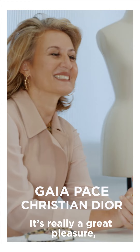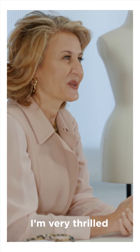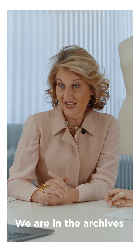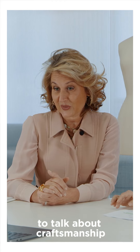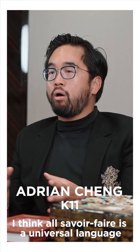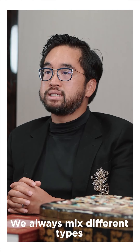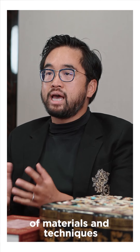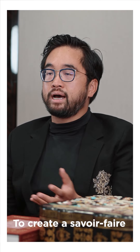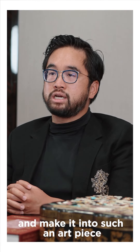It's really a great pleasure. I'm very thrilled because we are in the archives, so I think that it's the right place to talk about craftsmanship. I think savoir-faire is a universal language — a universal, common kind of technique — and we always mix different types of materials and techniques to create the savoir-faire and make it into such an art piece.